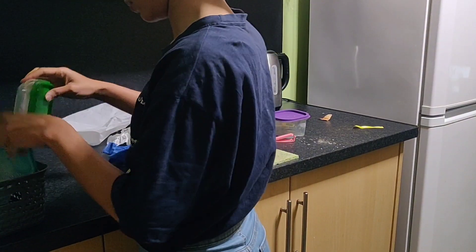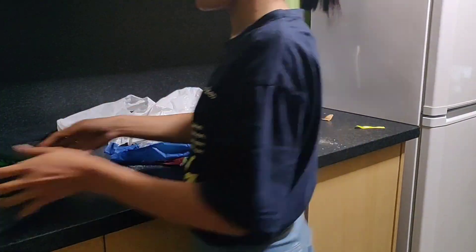And now, after putting everything away, it was time to wipe down the entire counter.